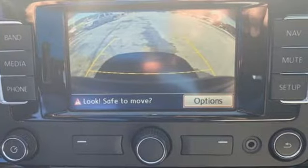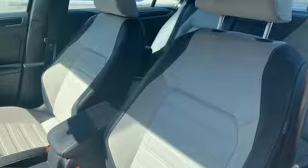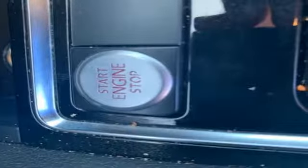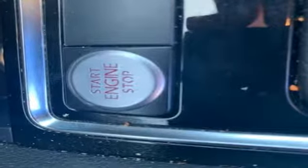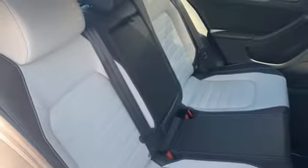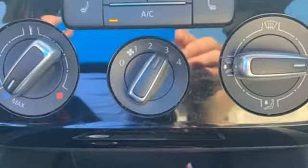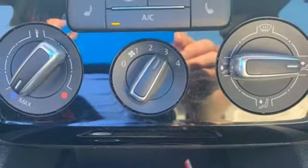A great vehicle is comprised of great features like these: Bluetooth wireless audio streaming, power heated mirrors, front heated bucket seats, leather steering wheel, manual transmission, aluminum wheels, gas pressurized shocks, and an intercooled turbo inline four-cylinder engine.